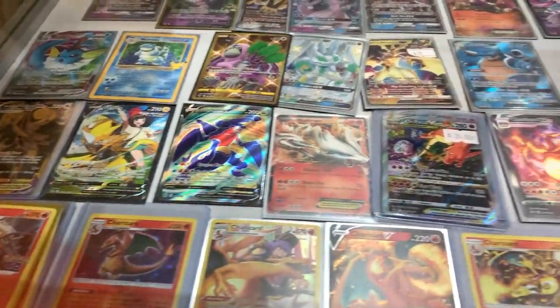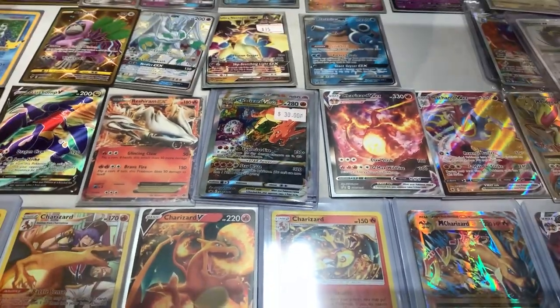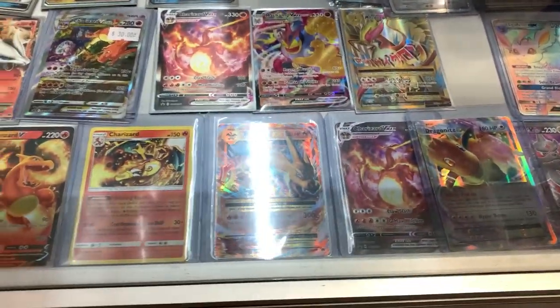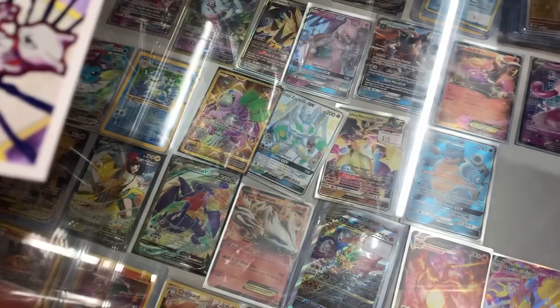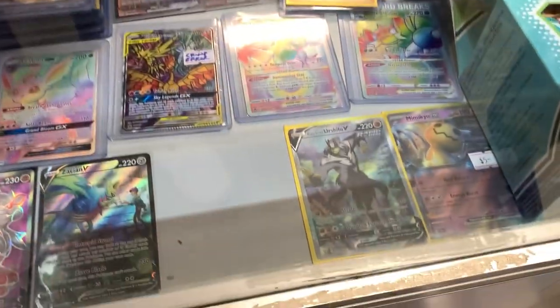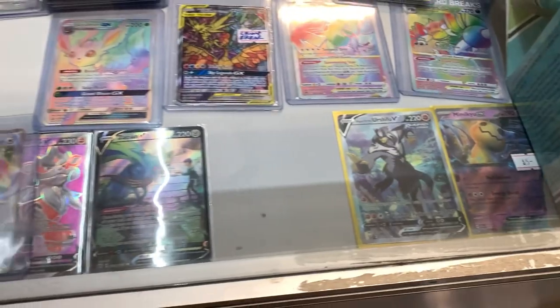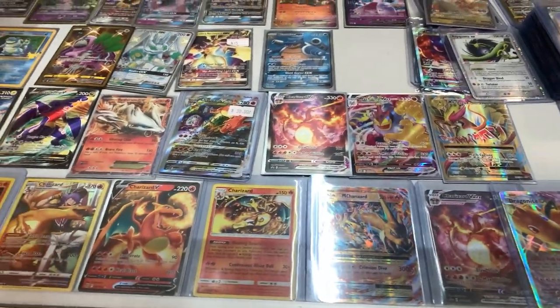Just quickly checking out the case in here. The Charizard VSTar promo is really really cool. Some ones from Evolutions, Charizard VMax — a lot of Charizards in here actually. There is an Oranguru gold card there. I did pick up a gold card already but I'll save it till the end of the video. There's the Urshifu alternate art from Battle Styles — pretty cool. A lot of cool stuff in here, and I have picked up some stuff already.